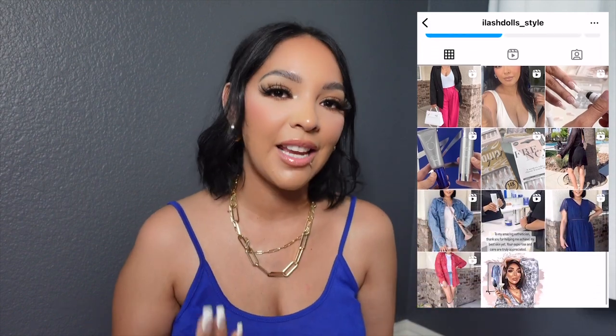I want to pause and share that Instagram has deactivated my Instagram page again. If you can do me the biggest favor, head over to Instagram and follow my new page called eyelash dolls underscore style. I'm a little more active there — I share discount codes, a bit of my family life, and sometimes content you can't see on YouTube. Thank you so much in advance.